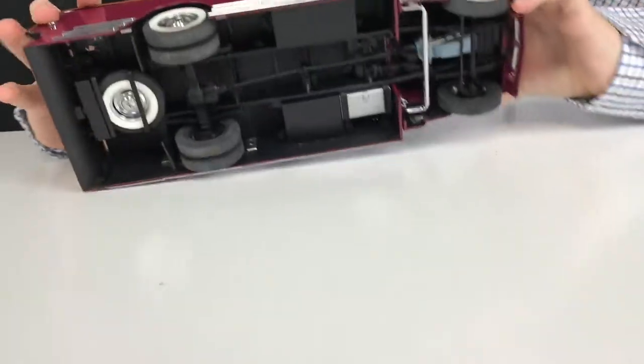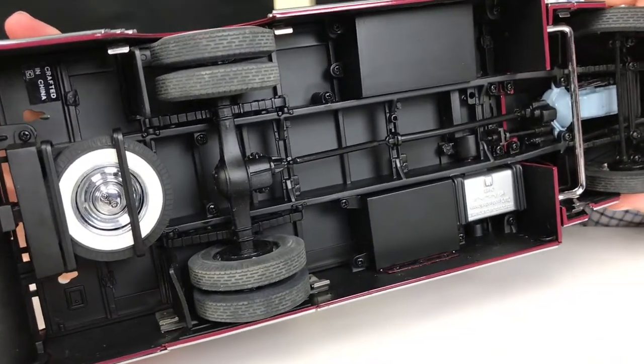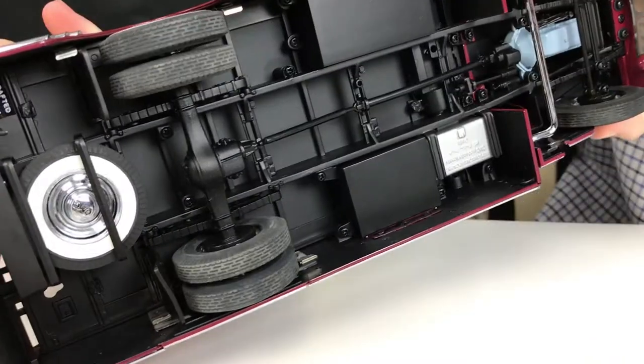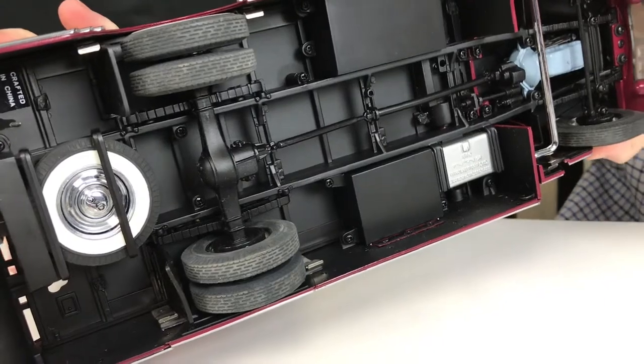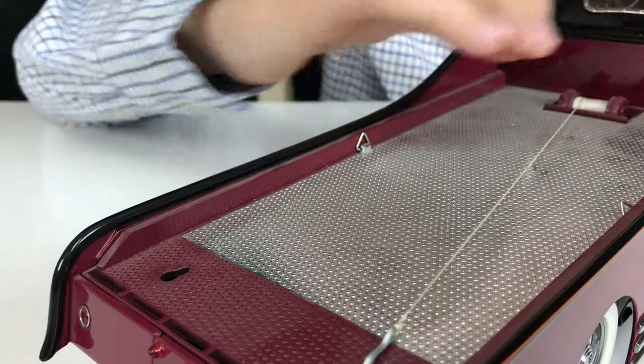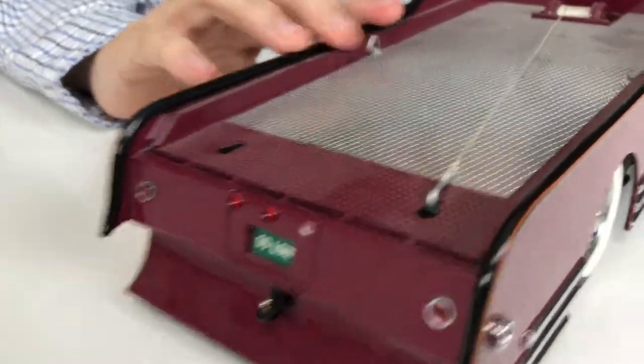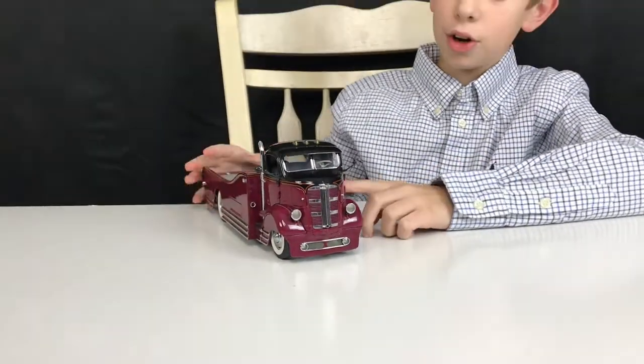On the bottom you have the transmission and the engine right there, and at the very back it has an extra tire. In the back it has a wire to hold the car down, and it actually does really look like a diamond plate bed. This was the 1930s custom GMC car carrier.